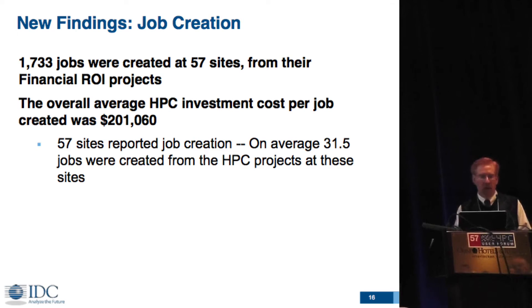On the job creation side, which DOE has asked to split up in more detail, I only have one chart at the moment. The number of jobs created were fairly high, and the average investment in HPC per job created was only $200,000 — so it wasn't an extreme amount required. I'm going to flip gears now, trying to stick to the 15-minute time period, to the innovation side of the models.